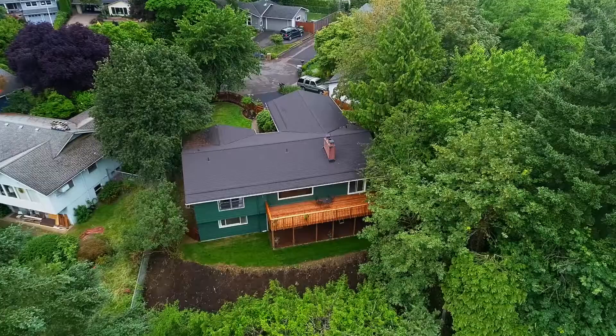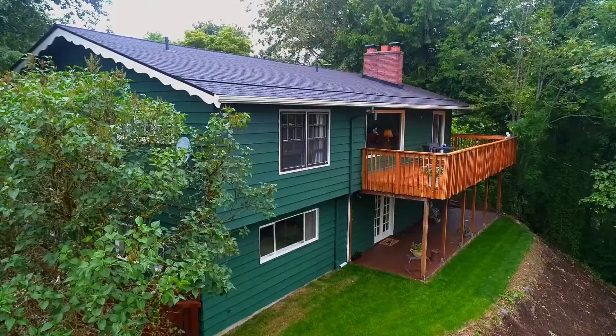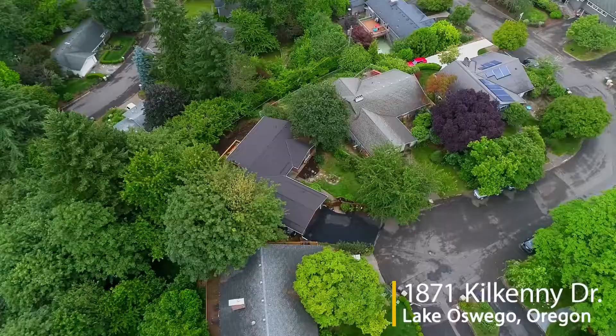Enjoy your favorite beverage on the oversized deck in this peaceful, tranquil setting. Other features include air conditioning, new exterior paint, new cedar fencing, and a new 50-year composition roof.